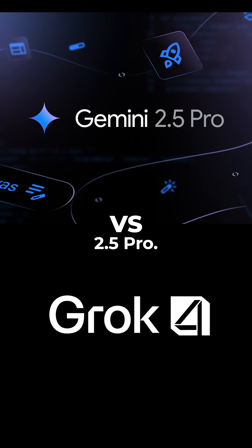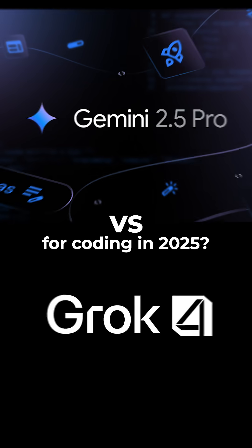Grok 4 vs. Gemini 2.5 Pro — which AI is better for coding in 2025?